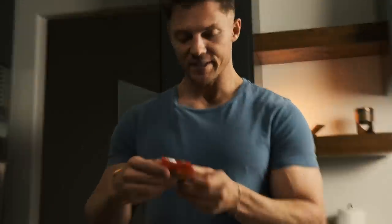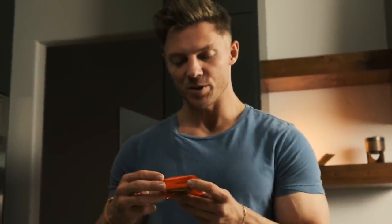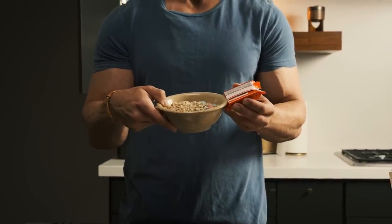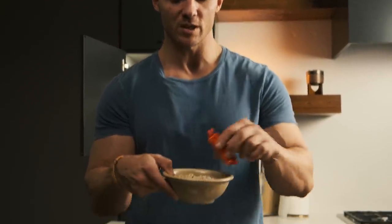Next up, our Reese's Peanut Butter Cup. This has exactly 200 calories. So between these two things right here, you're already pretty much at 60 percent of your daily added sugar amount — just between those two things. That's not a whole lot of food.